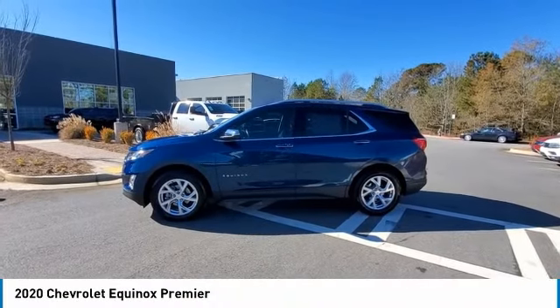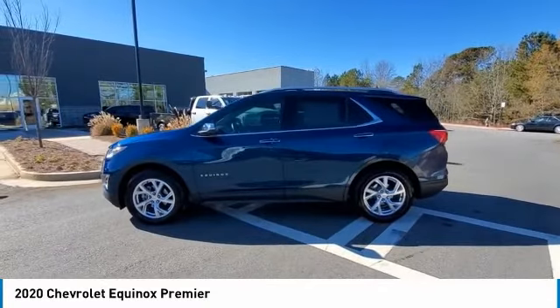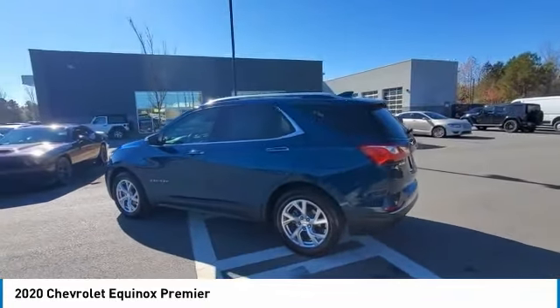Stop by and take a look at the 2020 Equinox. Fuel efficiency, safety, and value equals the Chevy Equinox.